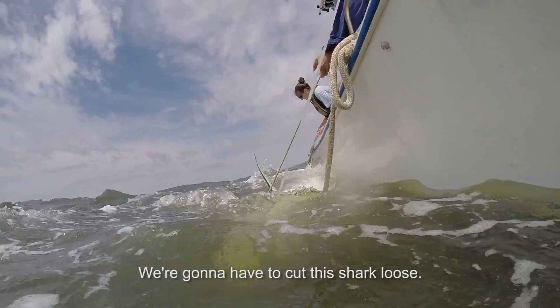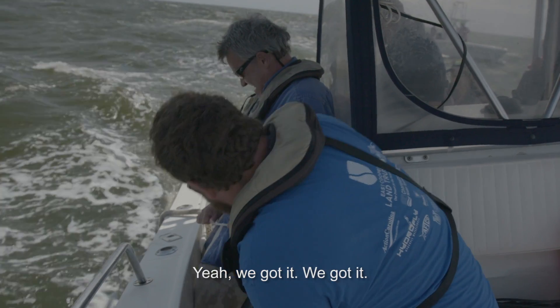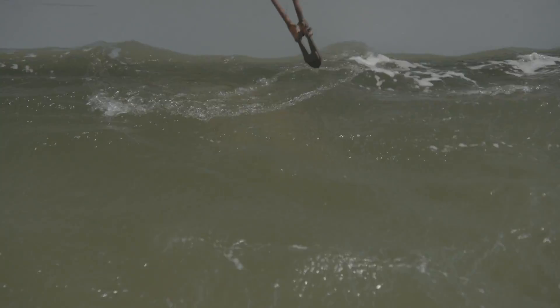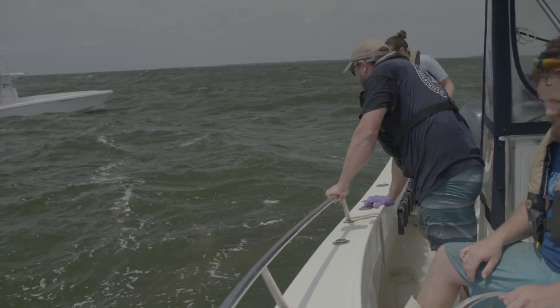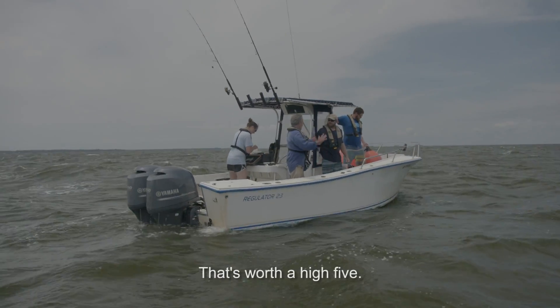We're going to have to cut this shark loose. We got it. There she goes! That's worth a high five.